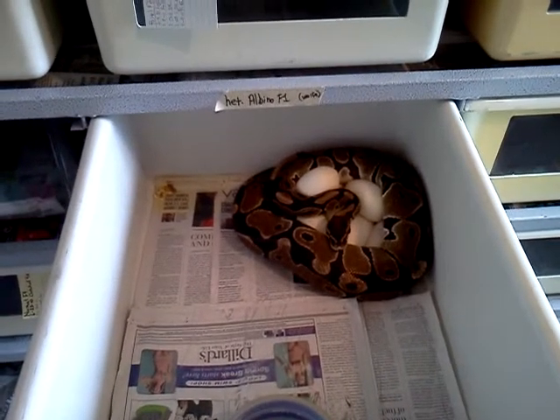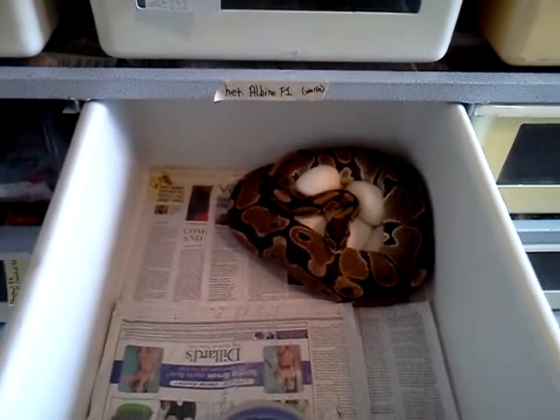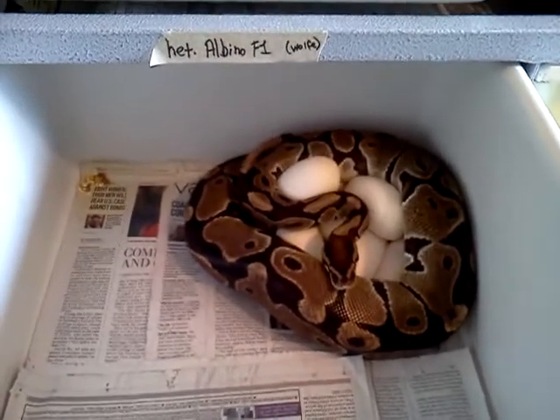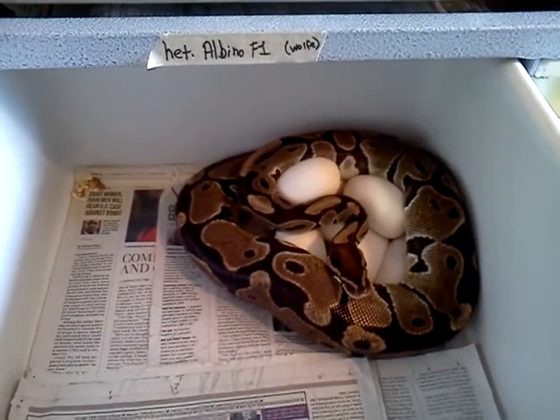Hello, YouTubers. I just wanted to share with you my very welcome surprise today. I found my head albino female, which has been mated with my albino male that's head for jollof snowball.